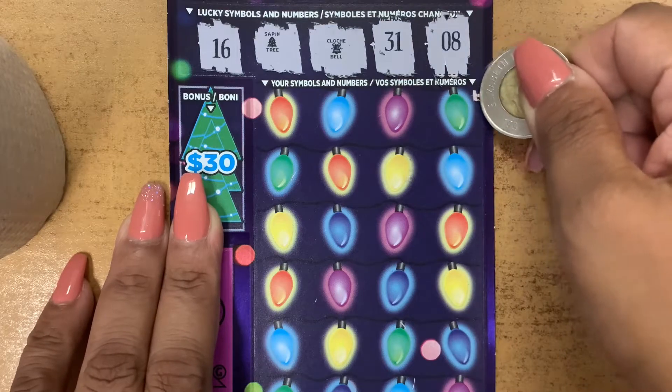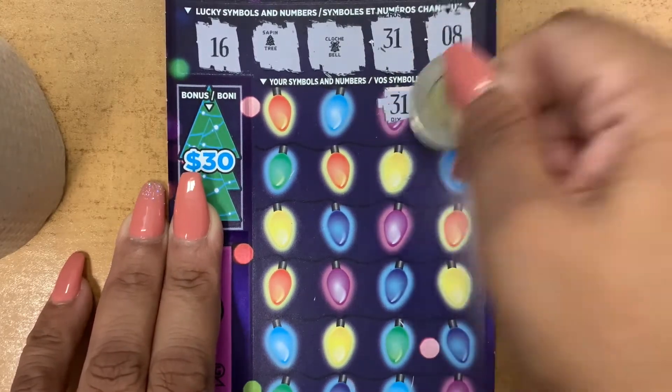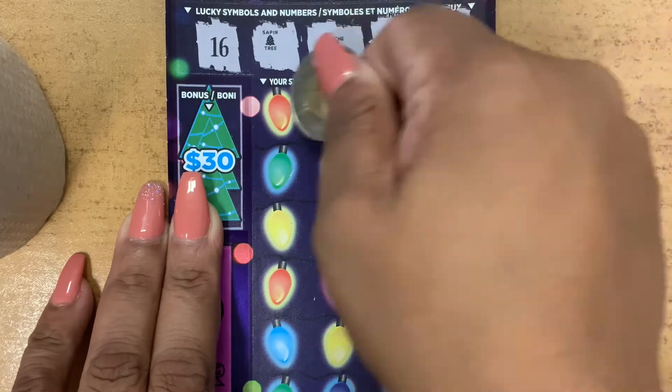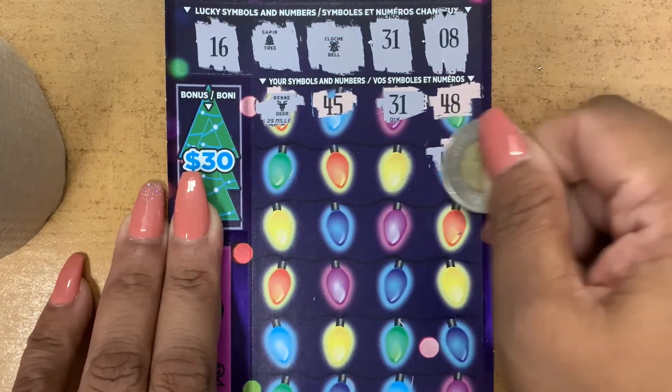Let's see if we can find a match. We have 48. 31 guys, we found a match — 31 and 31. That was fast! Let's continue. We have 45.